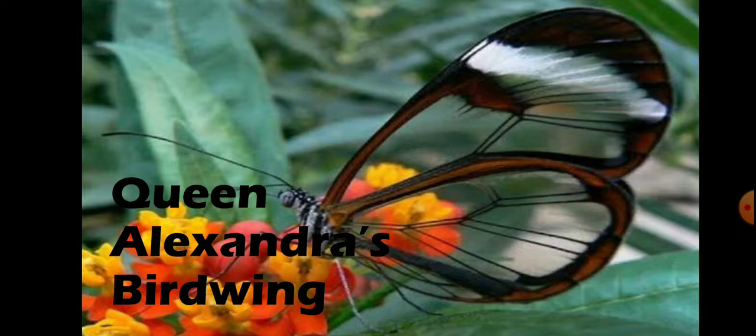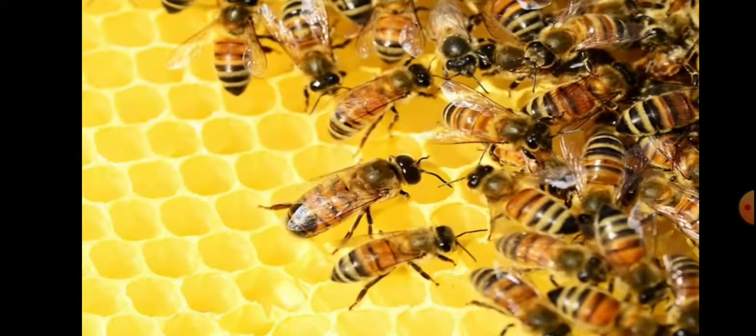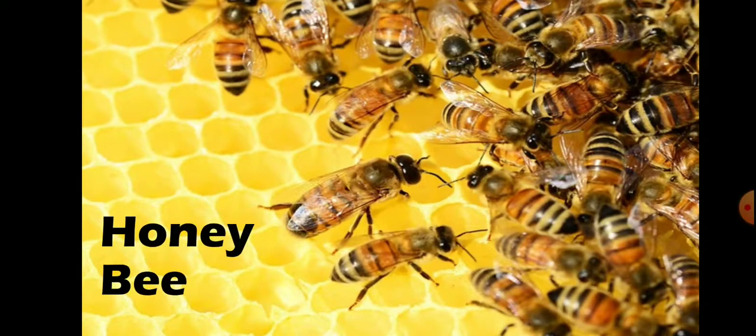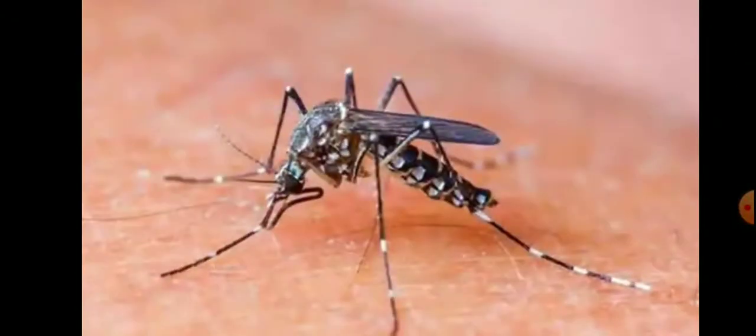to 28 cm. Number 2 is Honeybee. Honeybees have baskets on their back legs to carry pollen. These baskets are made of tightly woven leg hairs. Number 3 is Anopheles Mosquito.